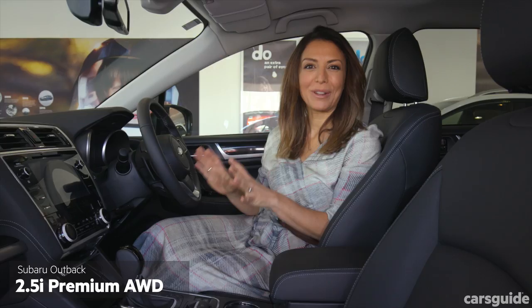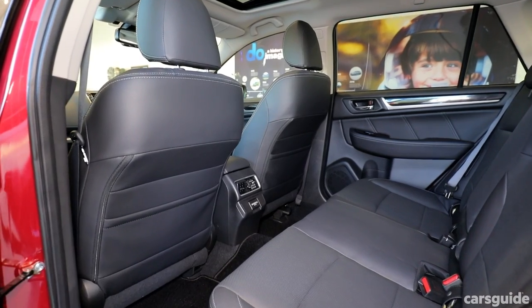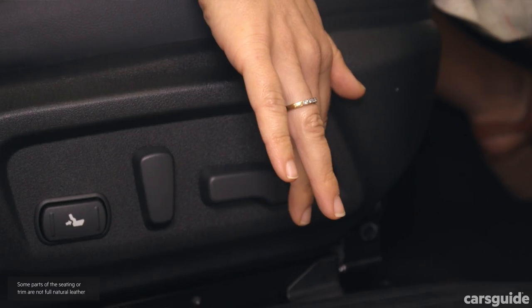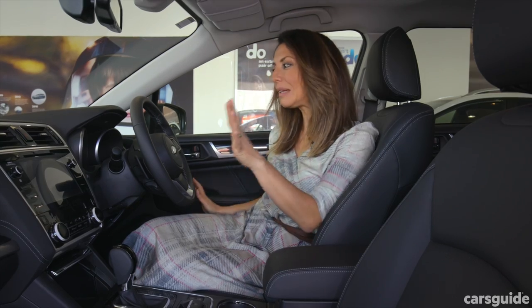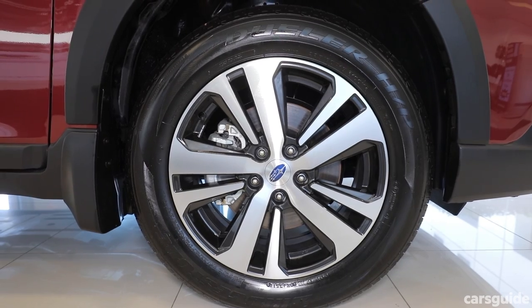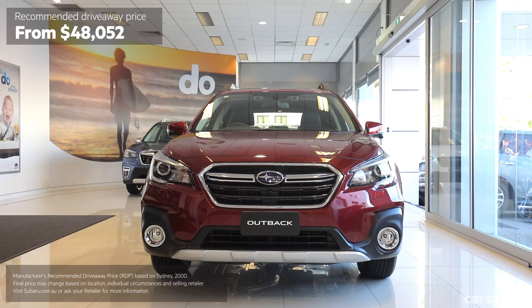I'm sitting in the Outback 2.5i Premium, which is actually a great sweet spot because it's in the middle of the range, but you'll still get leather seats. You get power-operated front seats that are also heated, plus a bunch of advanced safety equipment across the whole range — things like auto emergency braking, adaptive cruise control and rear cross traffic alerts.